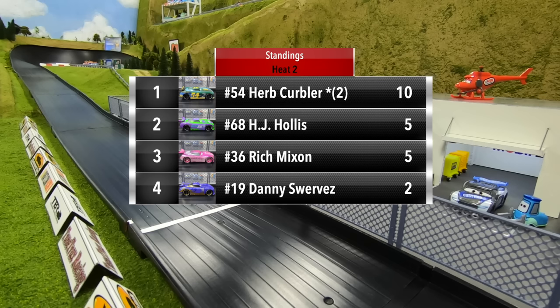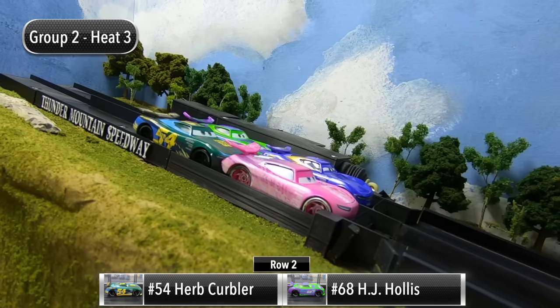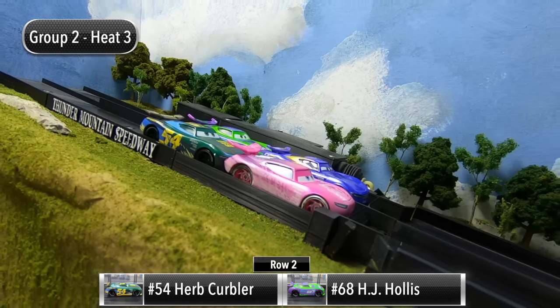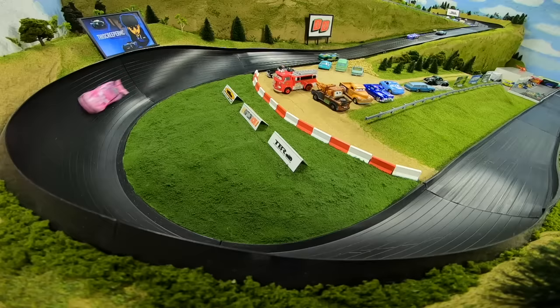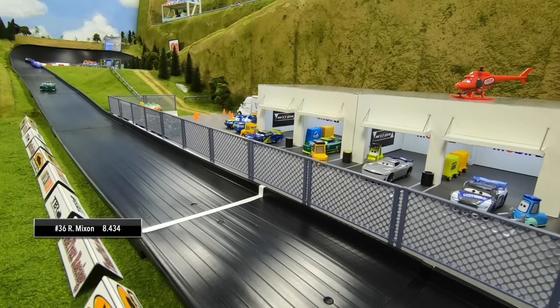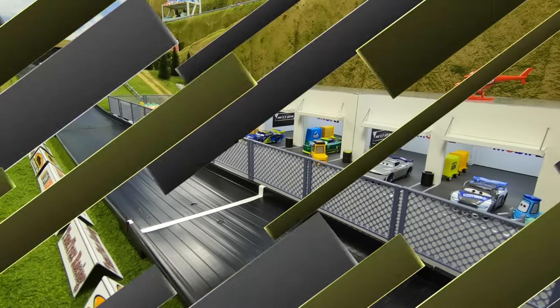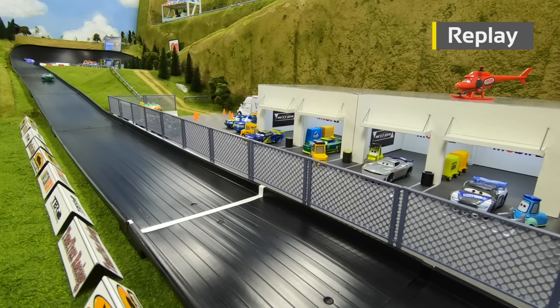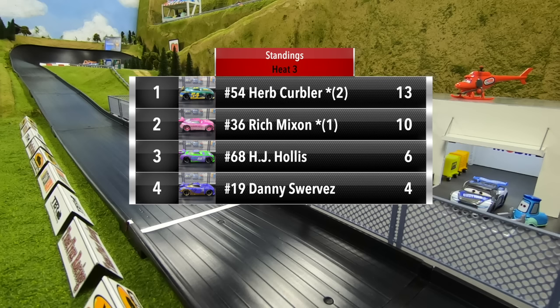For Race Three, Rich Mixon and Danny Swerves will start in row one, Herb Kerbler and H.J. Hollis in row two. Mixon leads into turn one, Kerbler moves to second, and Mixon pulls away coming out of turn four — Mixon all by himself. He'll win Race Three, Kerbler second, and Swerves finishes just ahead of H.J. Hollis to take third. It was all Rich Mixon as he wins by a large margin, and Hollis tried to run Swerves down but couldn't get the job done, settling for fourth.